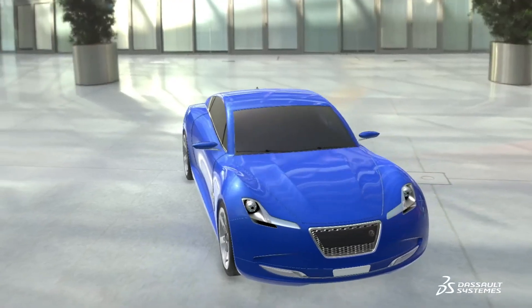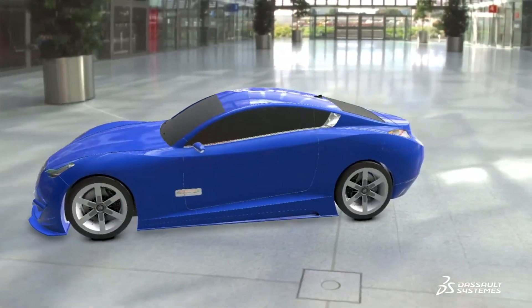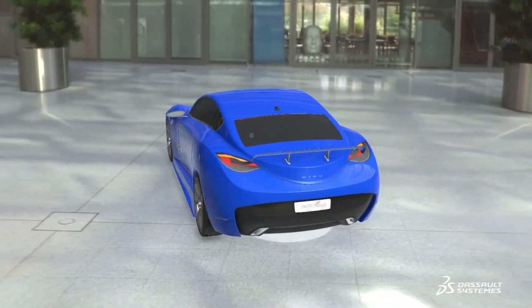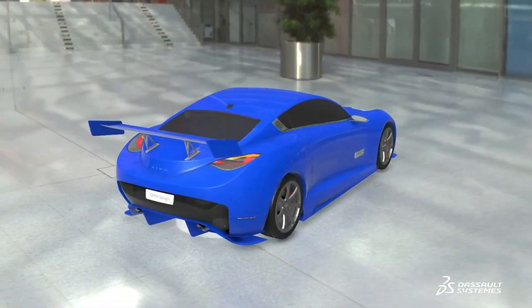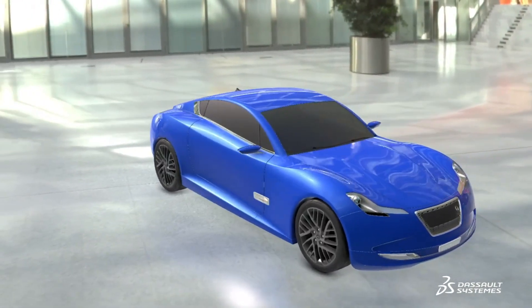On top of this, the number of vehicle variants required for testing has greatly increased, further stressing testing resources. With the penalties of not meeting updated regulatory requirements potentially reaching billions of dollars, manufacturers need to find more efficient aerodynamic assessment and compliance solutions.